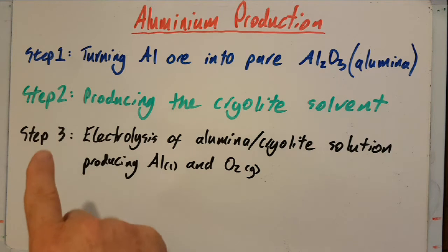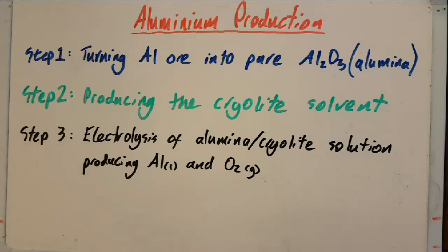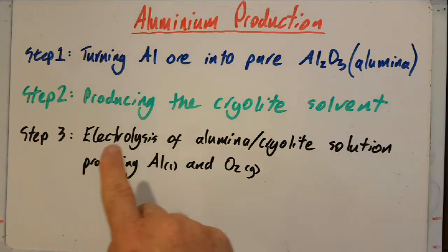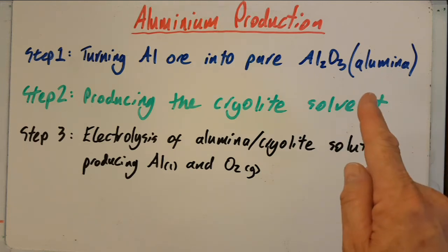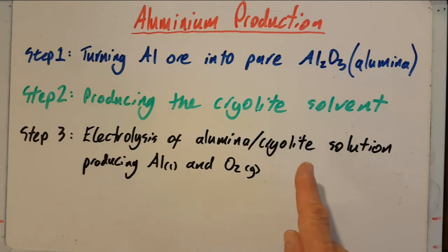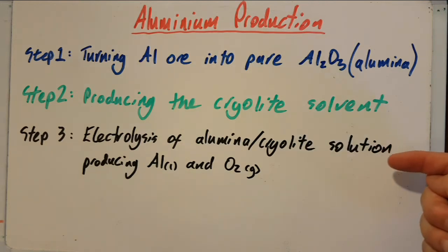There are three steps in the production of aluminium. Step one is turning the aluminium ore — a rock containing high amounts of aluminium — into pure alumina, aluminium oxide. Step two is producing cryolite, which will dissolve the alumina, reducing its melting point. Step three is electrolyzing that mixture to produce liquid aluminium and oxygen. I'm pretty sure these are the only equations they're going to ask you.